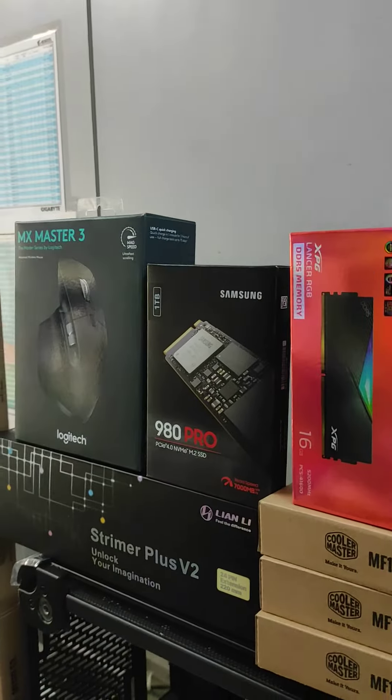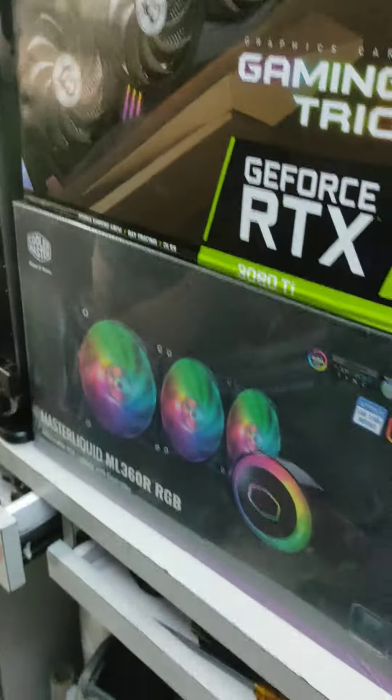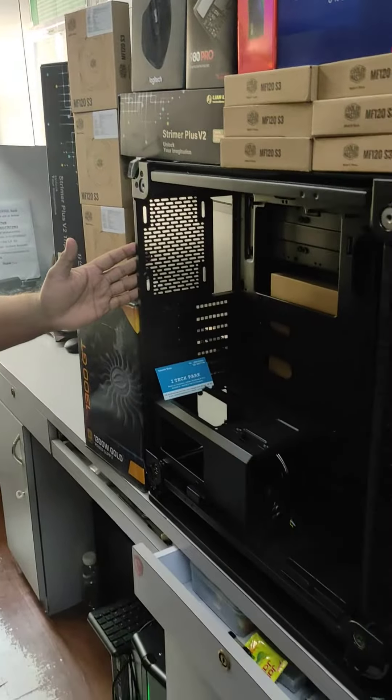For storage, the Samsung 980 Pro SSD is used. For cooling, we have a Cooler Master MasterLiquid ML360R RGB liquid cooler. The cabinet is from Thermaltake, which houses 13 fans in total.